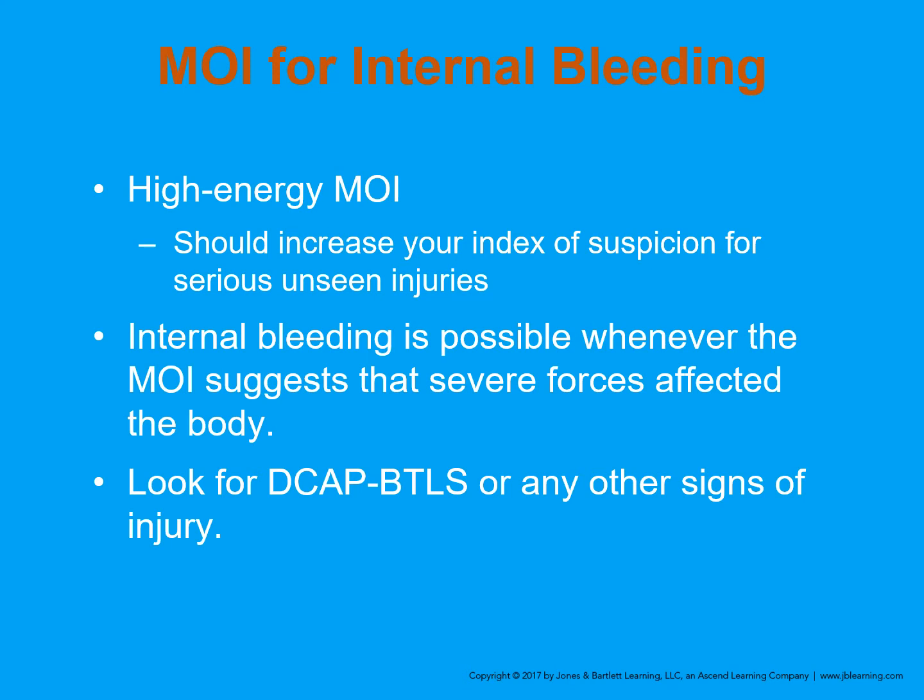When we talk about mechanisms of injury for internal bleeding, let's look at some of the high energy mechanisms that should increase your index of suspicion for serious unseen injuries. These include falls for adults greater than 20 feet, children greater than 10 feet or two to three times the child's height, high-speed auto crashes, any deep intrusion inside a car during a crash, auto-pedestrian incidents especially over 20 miles per hour, and motorcycle crashes. Internal bleeding is possible whenever the mechanism of injury suggests that severe forces have affected the body.